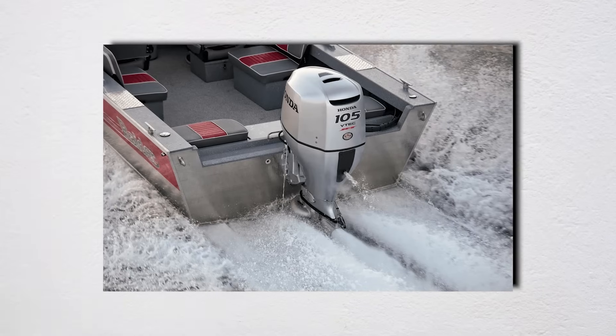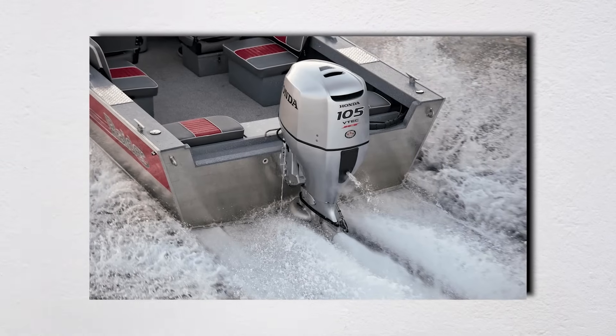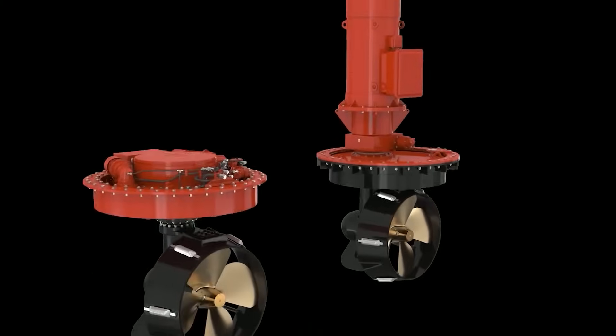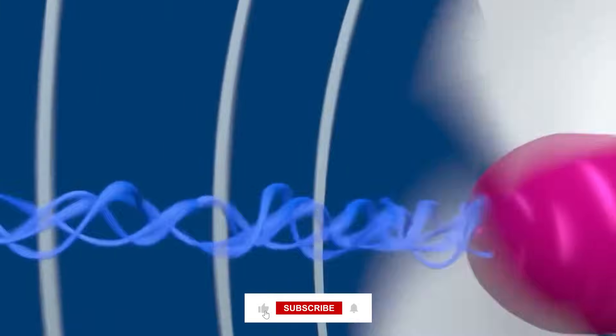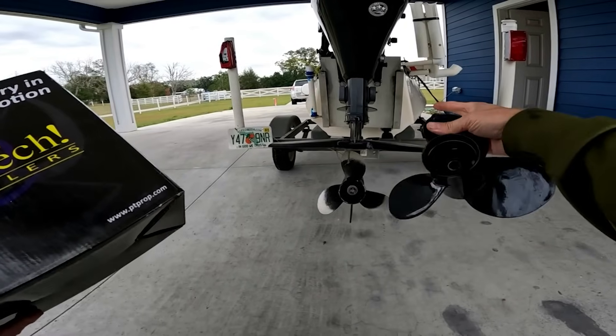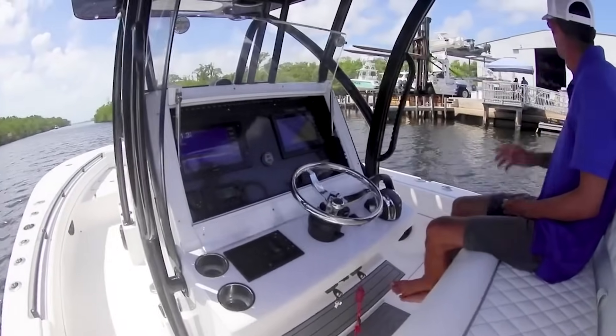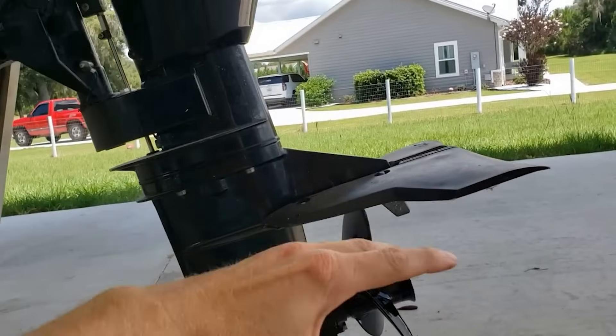Jet drives are even less efficient, at around 50%. If you're finding this deep dive into prop physics fascinating, hit that subscribe button now, because we're about to reveal why the most expensive prop might actually be the worst choice for your boat — something the manufacturers definitely don't want you to know.